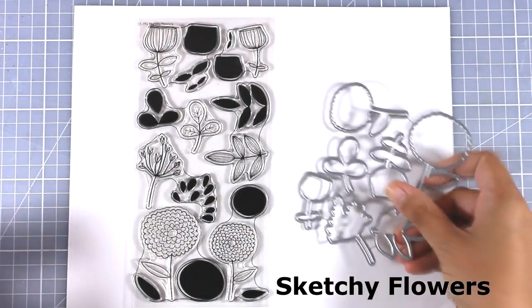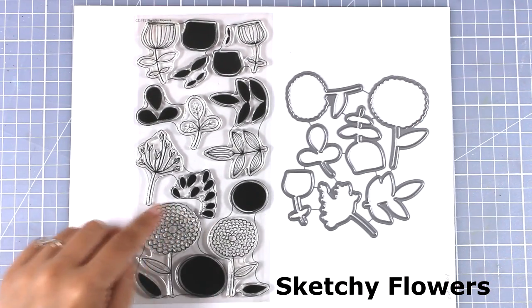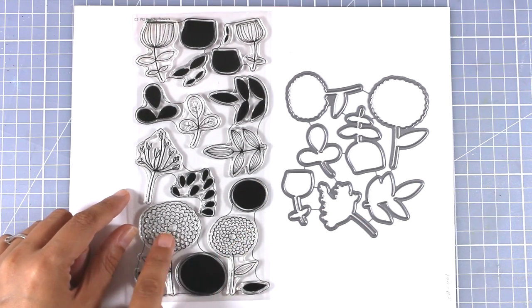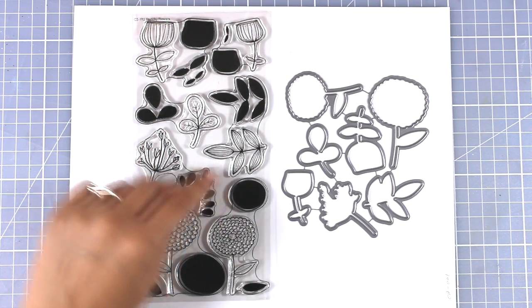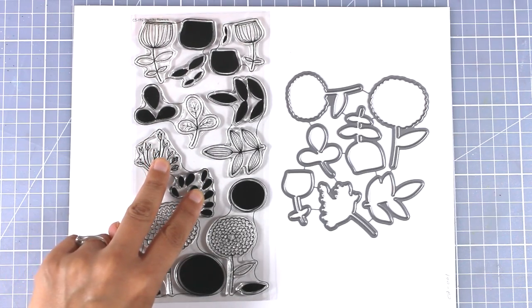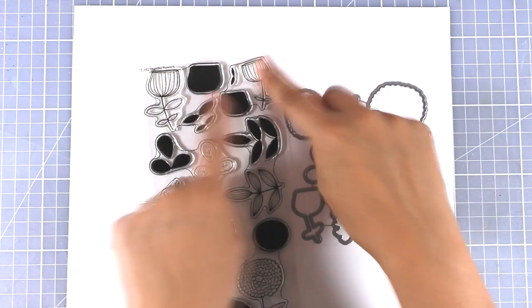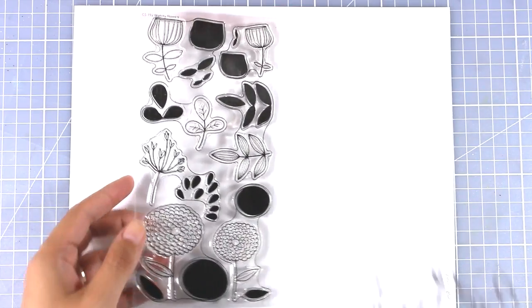And of course you can't have a new release without a flower stamp set. This is called Sketchy Flowers and it features different designs of flowers and leaves. Some have open spaces for you to color, with matching solid stamps to stamp on top. There are lines indicating which solid ones pair with the open area ones, and of course there are matching dies to cut them out and create your own flower garden.